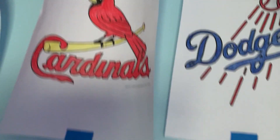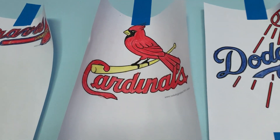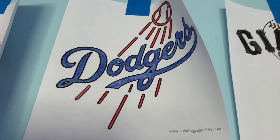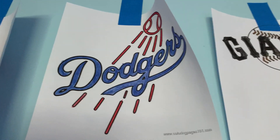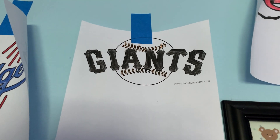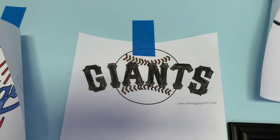This is the Atlanta Braves from Georgia. So maybe they're winning. This is the Cardinals. It used to be the Cardinals. So it's from a home elementary school. This is the Dodgers from Los Angeles. It's from when they won the World Series, but the Royals lost. This is the San Francisco Giants. You can barely see it.